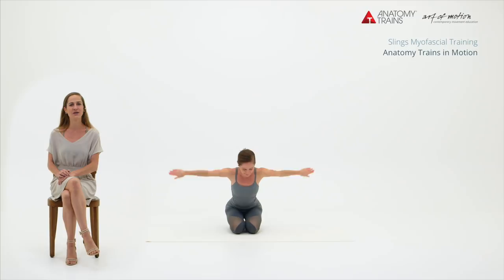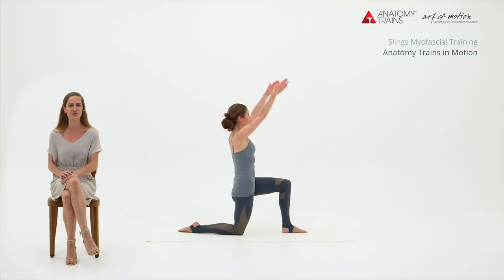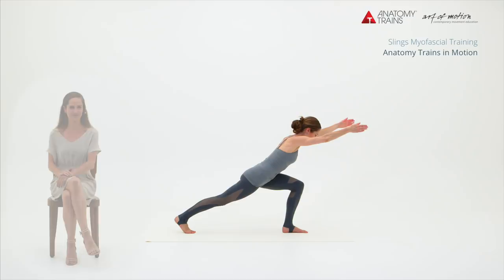Anatomy Trains in Motion is an anatomy course that gives you a new perspective of Thomas Meyer's Anatomy Trains concept in relation to body-minded movement. The course is filled with functional anatomy, movement-relevant information and practical applications that not only sound good on paper but also work well in real life.